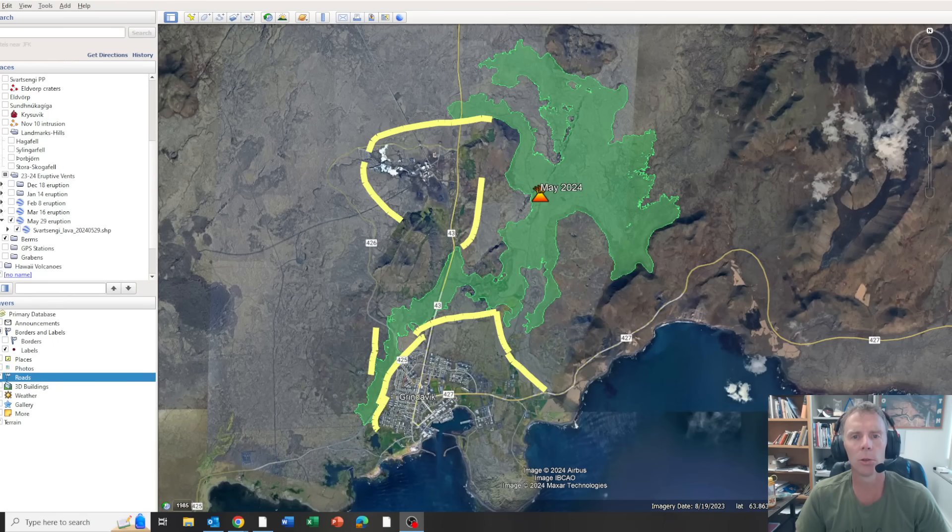Hi there and welcome to a brief update on the situation in Iceland. I'm geology professor Sean Wilsey. Today is Wednesday, June 19th, approximately 8:15 a.m. Mountain Daylight Time, about 2:15 in the afternoon in Iceland. I wanted to put together a brief update video today because there's what I think is a pretty significant development that's taken place over the evening in Iceland.